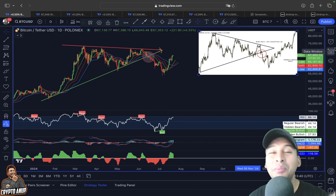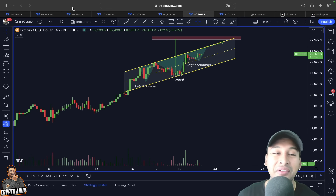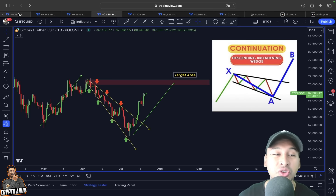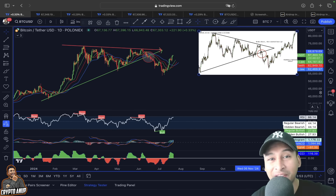Looking at the current Bitcoin price action, we can see the price of Bitcoin right now is flashing a very interesting scenario — a scenario which is pointing us to where the price of Bitcoin in the near short term, for the coming days, might possibly be hitting.